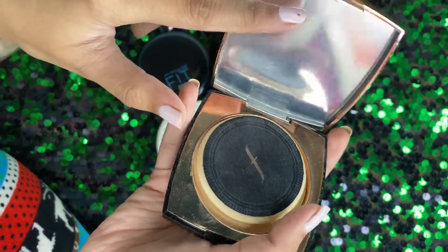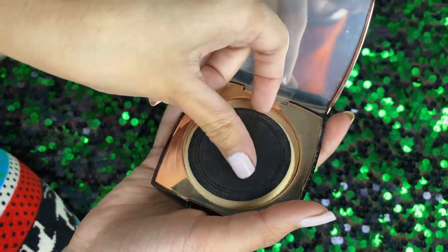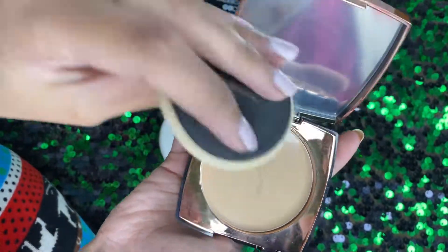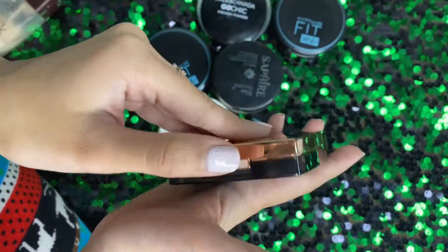With this compact you don't get a mirror, but you do get a very good quality applicator. My shade is ivory 01.